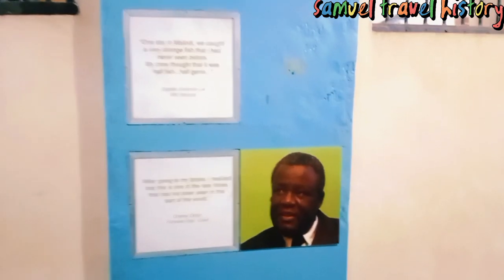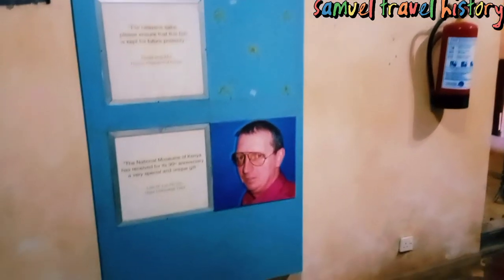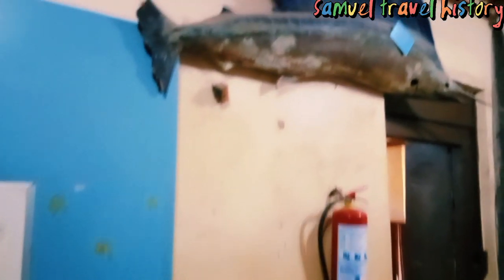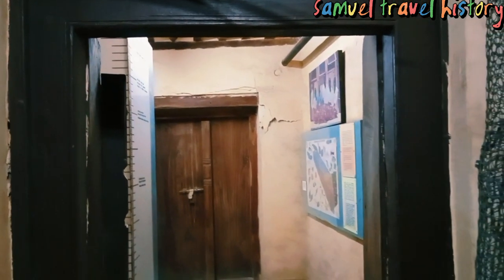After going to my books, I realized that this is one of the rare fish that are here. I think basically this is a house for the fishermen. You can see — I think this is a shark. This is some of the fishing nets. Maybe they used to fish these big sharks. You can see how originally they have made this place.